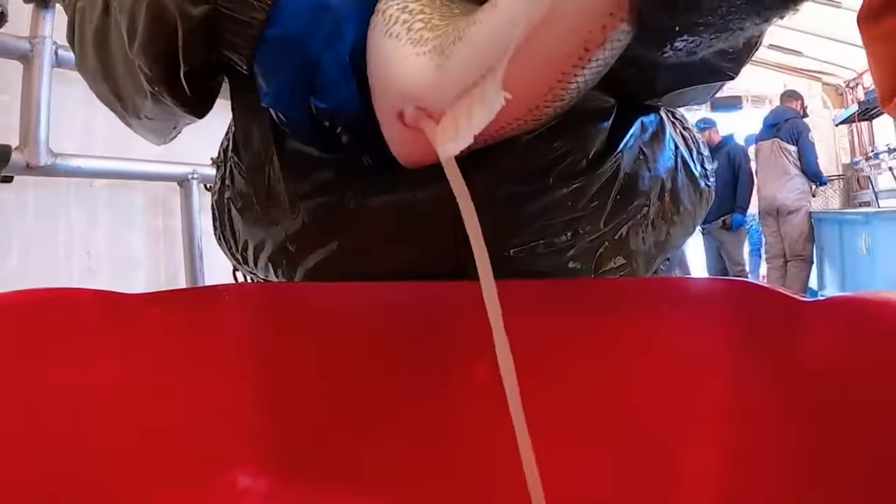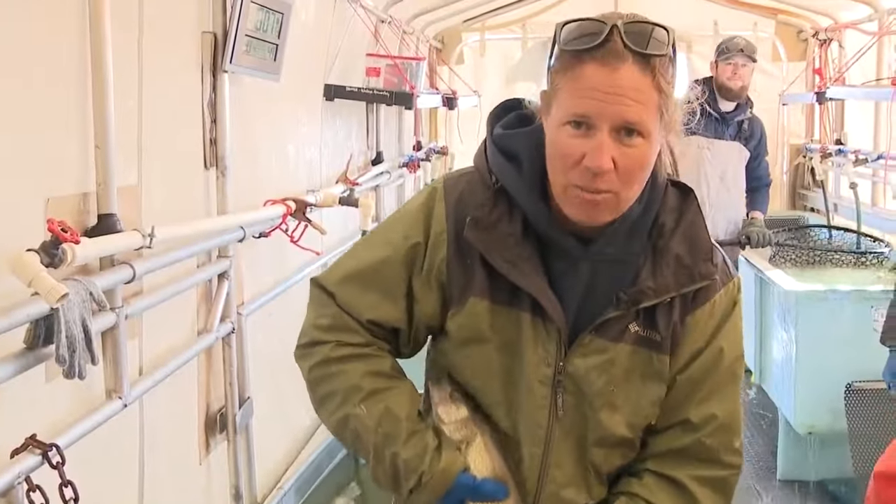Step two: gently squeeze the eggs from the female. Shake her down a little bit and it gets all the remaining eggs up.